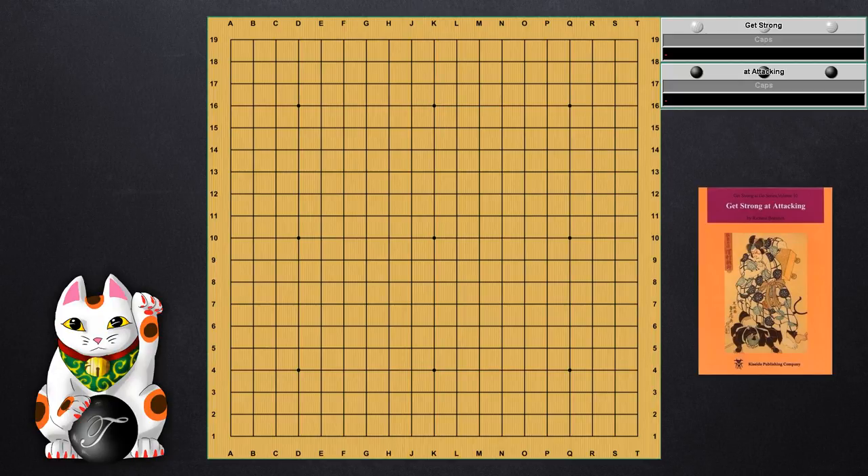This book is mainly a problem book that explains the concepts as they are presented in each problem. The book itself contains a summary section at the beginning on the basics of attacking, which actually covers everything for the most part that is in the Attack and Defense book, but just on a much smaller scale. Then it reinforces the ideas later on. Some of the principles it discusses at the very beginning are that you need to attack from a position of strength, and that the moves you're supposed to use to attack are the knight's move and the capping move.